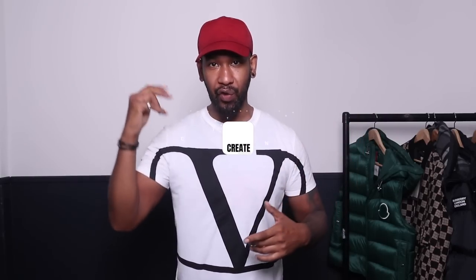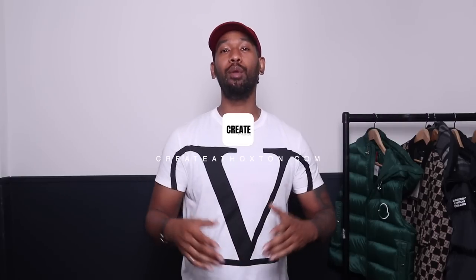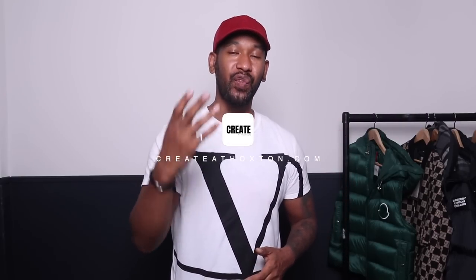That is it guys! I hope you enjoyed this video and seeing all the different pieces. Remember, if you like any of these pieces, jump onto MyTheresa — there's a link in the description box below. Go ahead and use that link to browse and find all of these pieces. MyTheresa are also doing free delivery on all orders over £500. I hope you found it informative — don't forget to like, share, tell your friends. I'm out of here, catch you again, peace out.